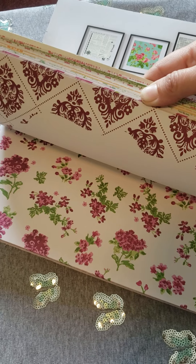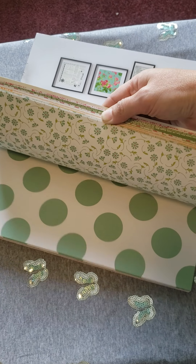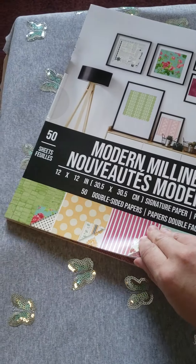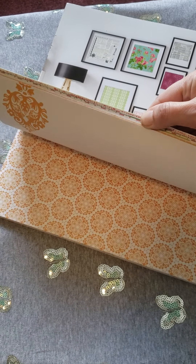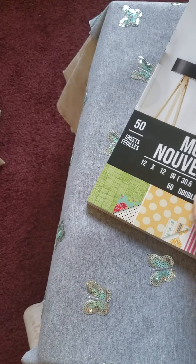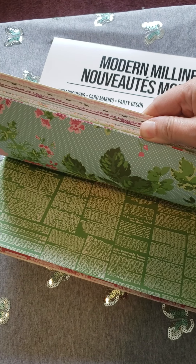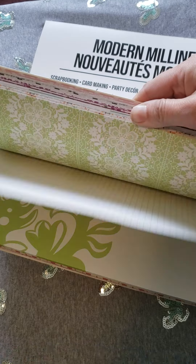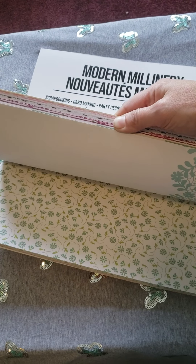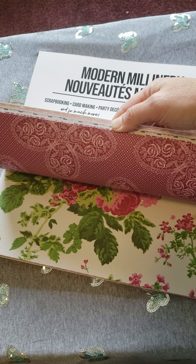That one's pretty. It was $11.99 — oops, sorry. It's double-sided; you can see the other side. You can see both sides. I like that one.